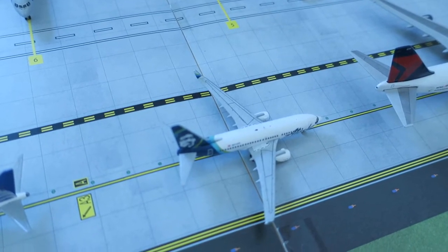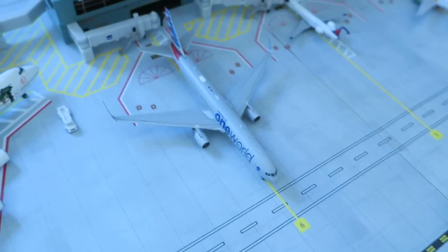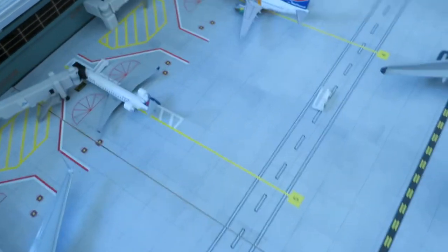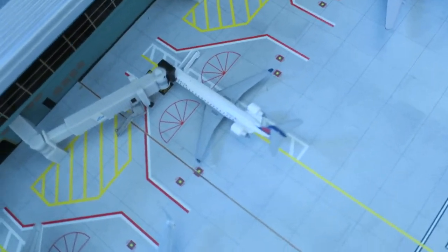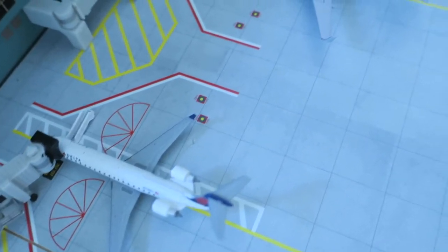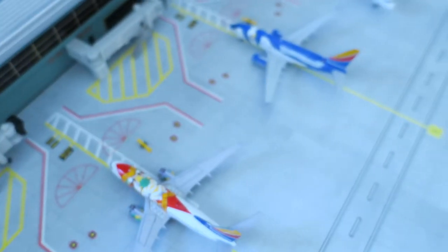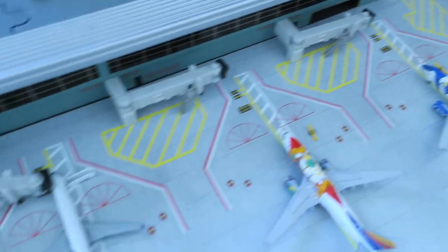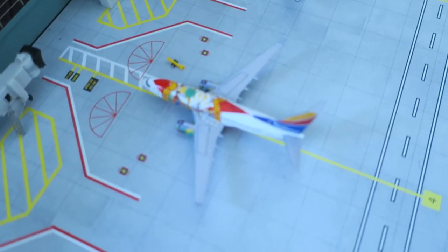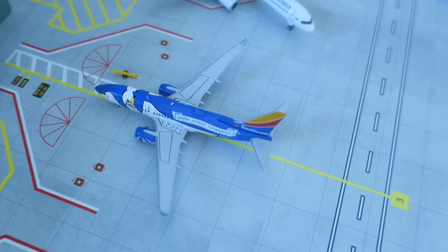Right here we have Alaska, a Boeing 737-700 — the smaller one. American 767 special livery. This is one of my favorite models probably — the Delta Connection CRG-700. I'm not sure if you can get those anymore because it looks kind of special — just beautiful. It's one of two aircraft connected to the terminal. We have two special Southwest liveries: the Florida one and the Louisiana one, I believe.